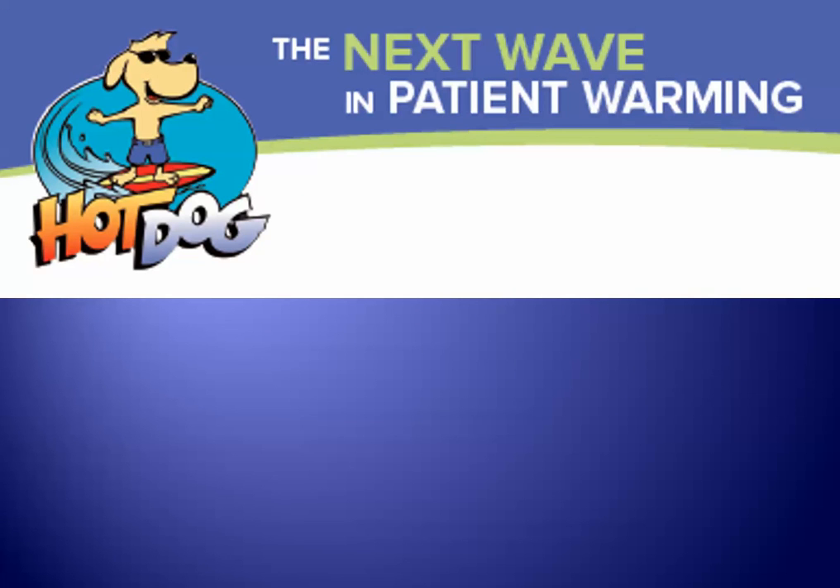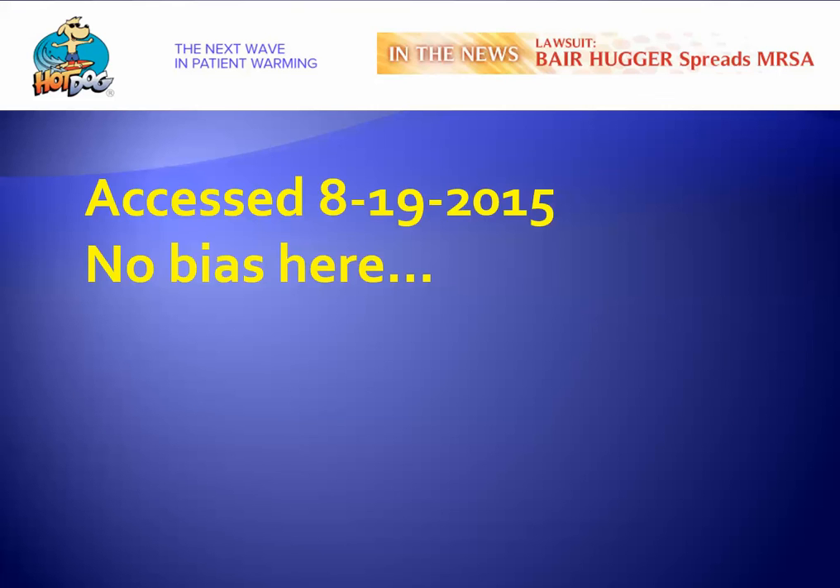Moving on to the next wave in patient warming: when the inventor of the bear hugger, Dr. Augustine, sold his interest, he invented a new patient warmer called the hot dog. The hot dog website provides information regarding the bear hugger, his previous invention, and purports that it is a spreader of MRSA.